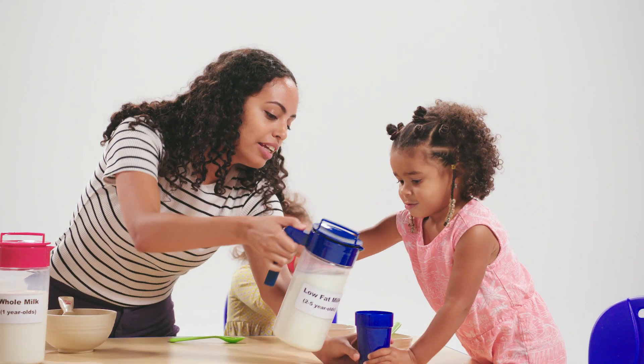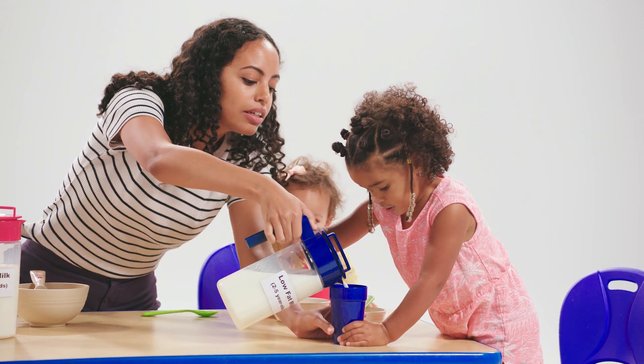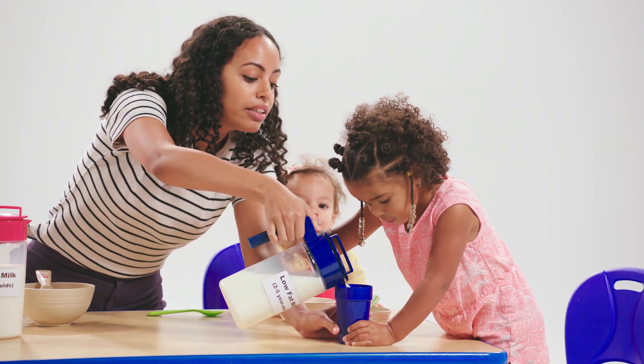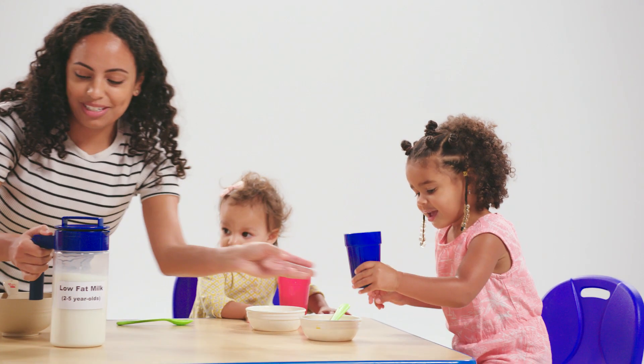Once children turn two, they don't require as much fat in their diets and must switch from whole milk to unflavored low-fat or fat-free milk. The meal pattern allows time for two-year-olds to get used to milk with different amounts of fat too.